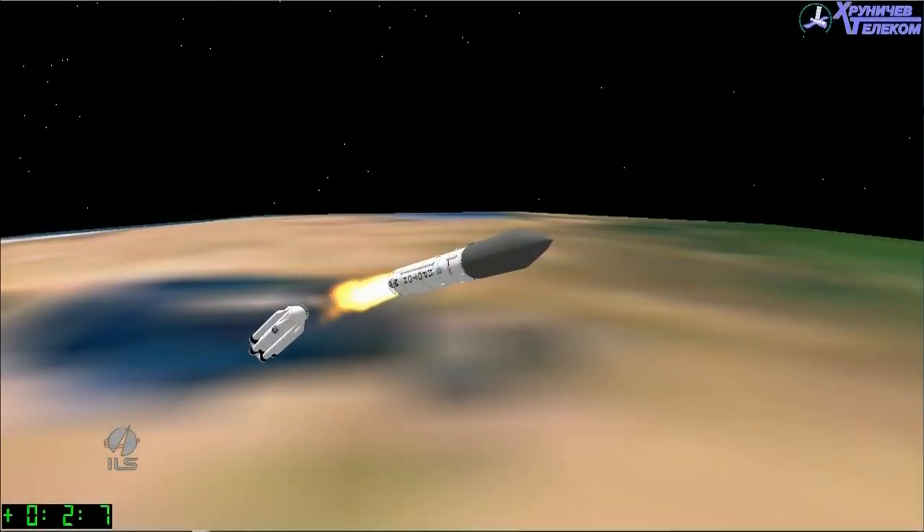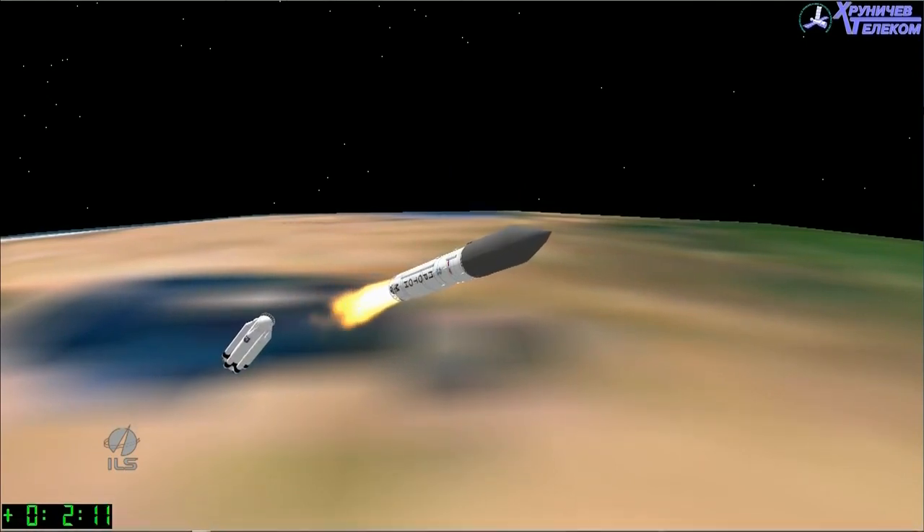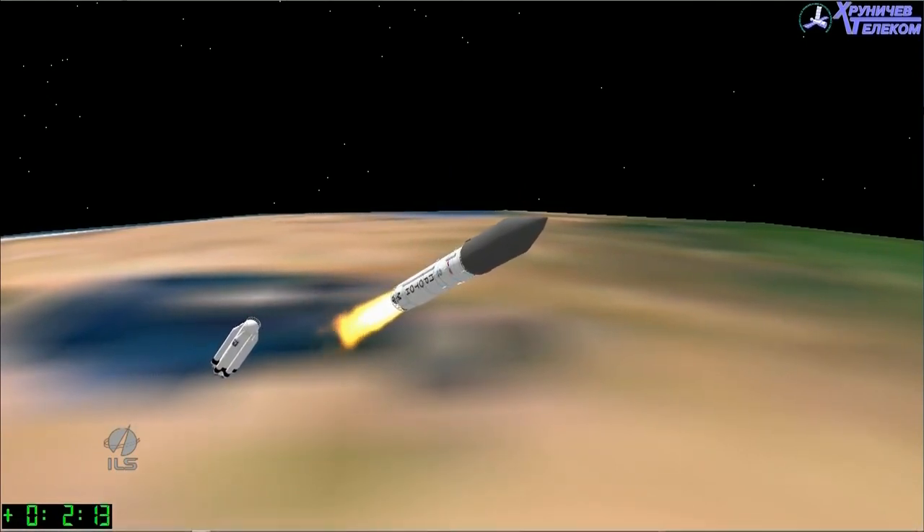We're coming up on first stage separation from the second stage, set to occur at 2 minutes into the flight. Watch for the halo effect as the second stage engines ignite prior to separation from the first stage. We have confirmation of a good separation between the first and second stages.